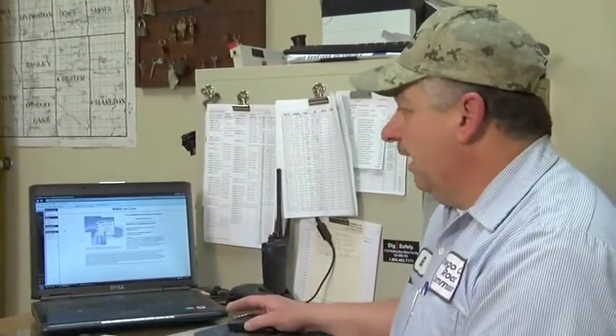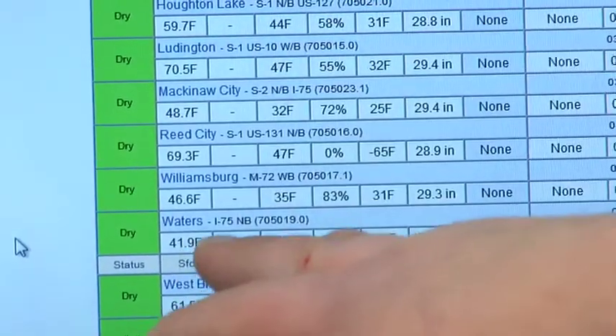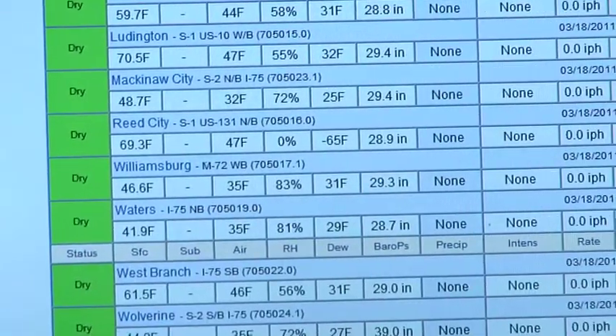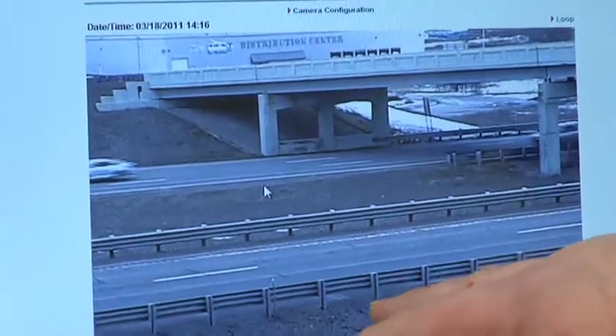We're here at the offices of the Otsego County Road Commission with Greg Teckel, one of their foremen, and he's going to show us the ARWIS system online and how it benefits his job. What we have here is just a laptop — you log in and you can go to northern lower, which is what I do. For instance, the Waters site which we were at is showing dry. If you click on the camera, there are eight different pictures of I-75. That's 20 minutes away by driving, but you can literally click on this website and you're there. If you click on one of those, it gives a larger, more detailed picture and you can see road conditions.